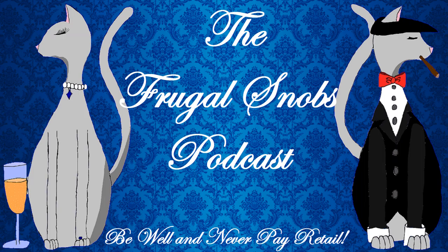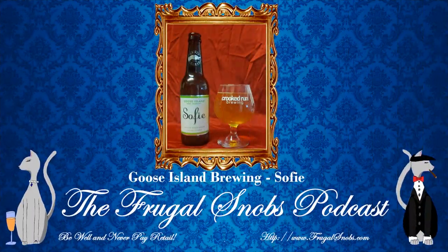Hey everybody, this is Justin from FrugalSnobs.com. I brought everyone another quick drink review, but I also brought Christina with me to say hello. Hello! And this quick drink review is for the Goose Island Sophie Cezanne.